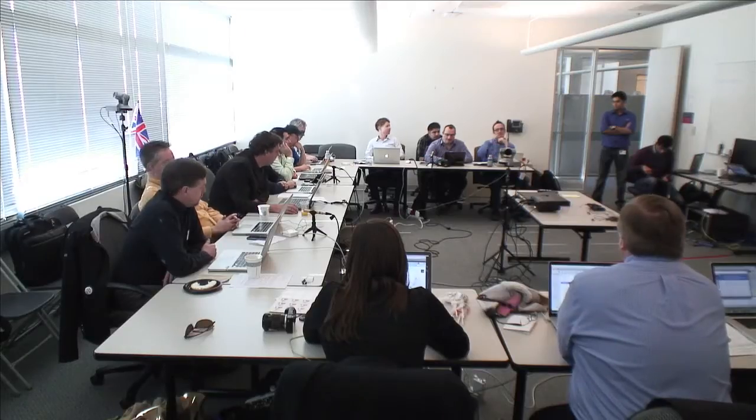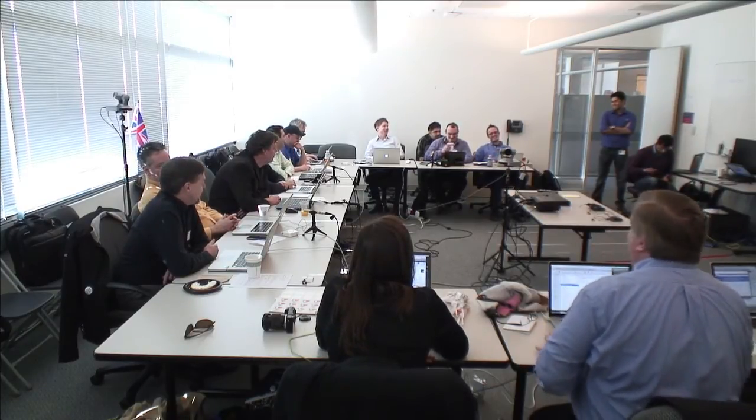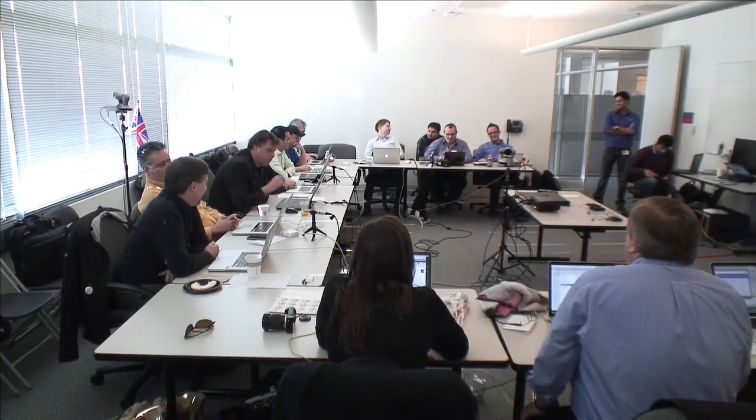Let's have a roundtable discussion about professional tools that we use. I think the tools we use kind of reflect how professional you are.